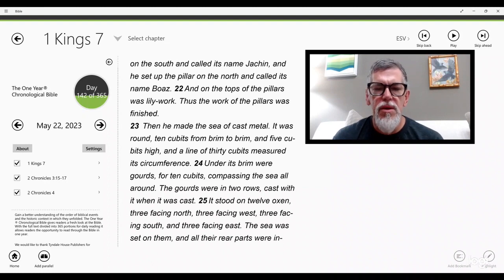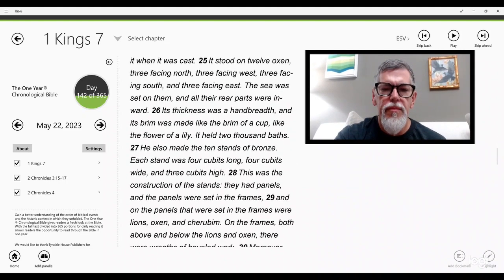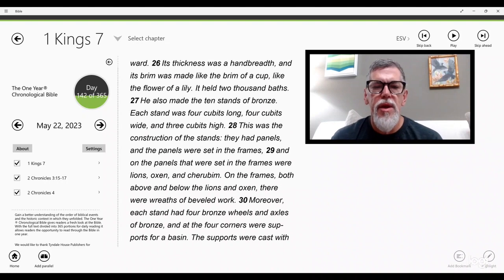Then he made the sea of cast metal. It was round, 10 cubits from brim to brim and five cubits high, and a line of 30 cubits measured its circumference. Under its brim were gourds for 10 cubits, compassing the sea all around, in two rows cast with it when it was cast. It stood on 12 oxen — three facing north, three facing west, three facing south, and three facing east — and all their rear parts were inward. Its thickness was a hand breadth and its brim was made like the brim of a cup, like the flower of a lily. It held 2000 baths.